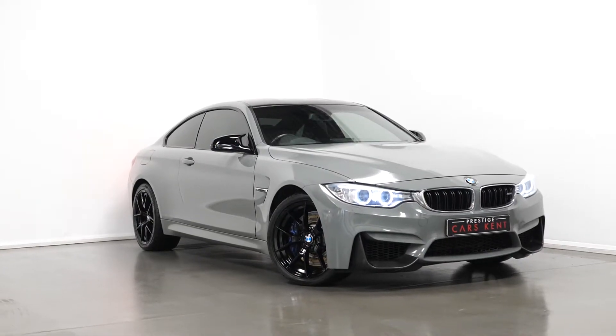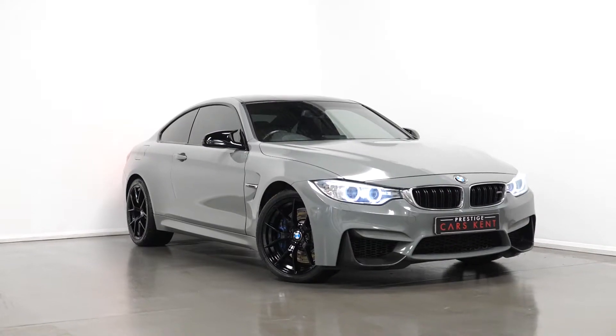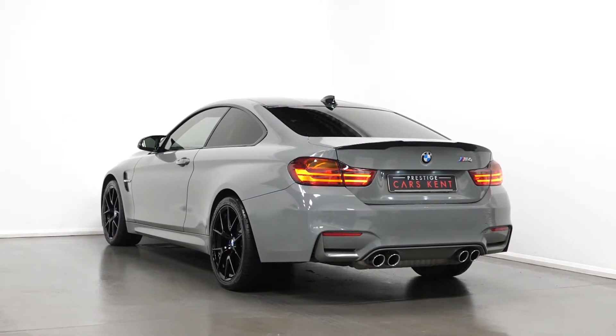Hello, Joe here today from Prestige Cars Kent. Today with this new in-stock 2015 BMW M4 DCT. I'm just going to run through a couple of the standout features and specifications on this vehicle.